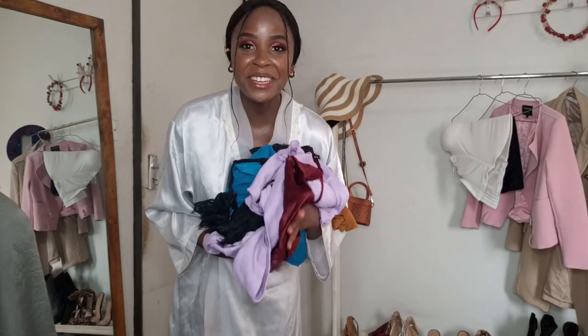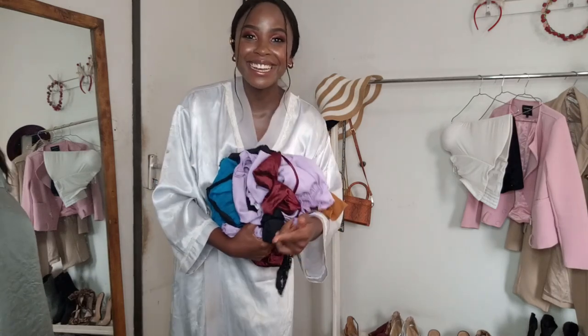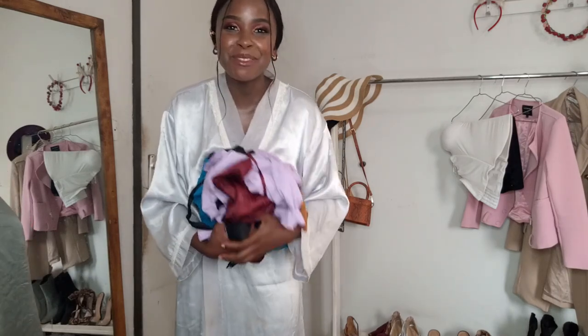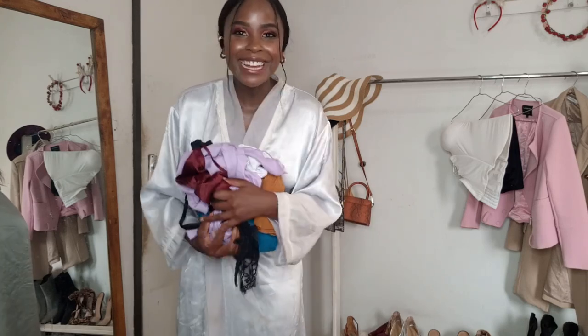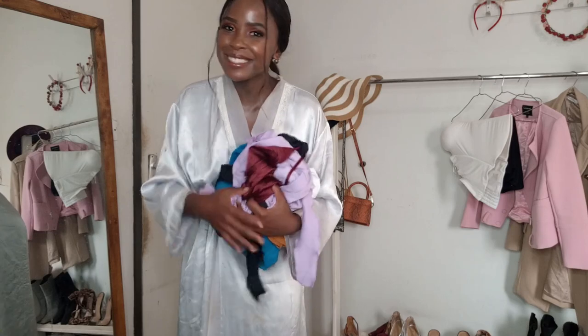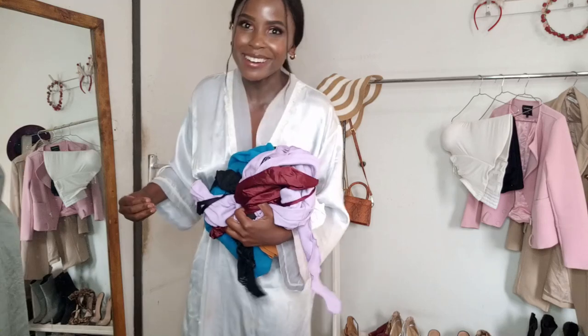Guys, I can assure you that all these items I have here are really gorgeous. Please like this video, subscribe to my channel if you haven't, and make sure you share this video with everyone you know. Let's keep growing this family!